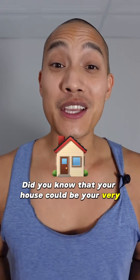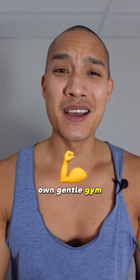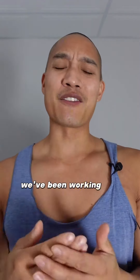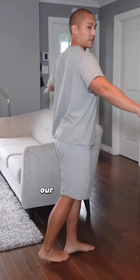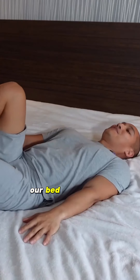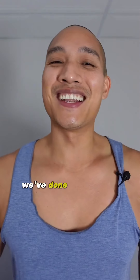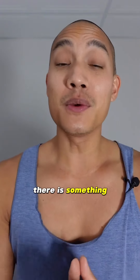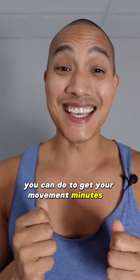Did you know that your house could be your very own gentle gym? If you've been following me for a while, we've been working out from our kitchen counter, our chair, our couch, our living room, our bed — everywhere, you name it, we've done an exercise routine at that spot. No matter where you are, there is something you can do to get your movement minutes in.